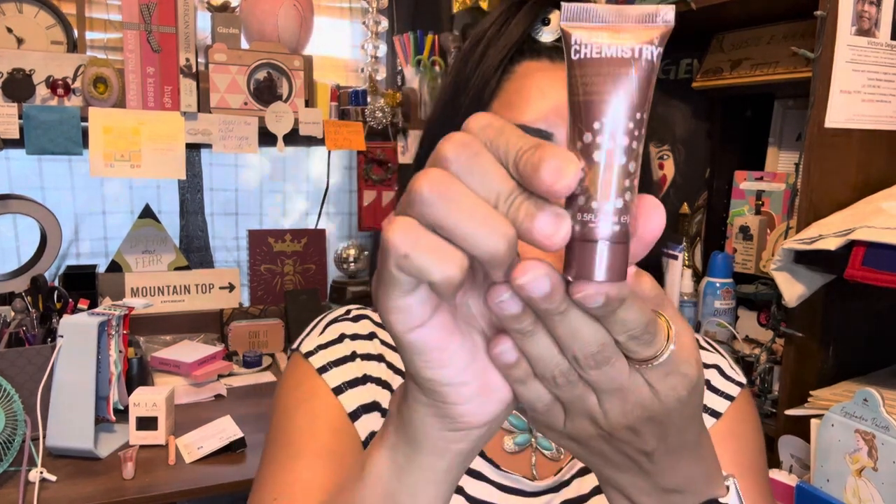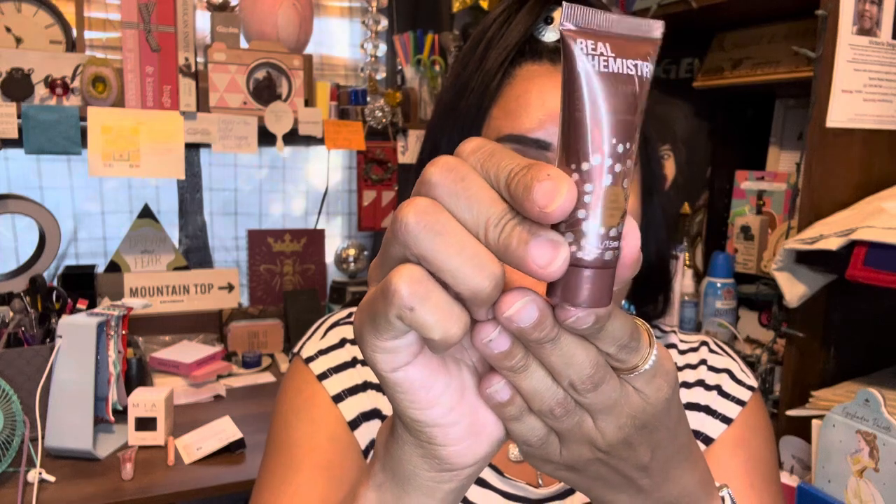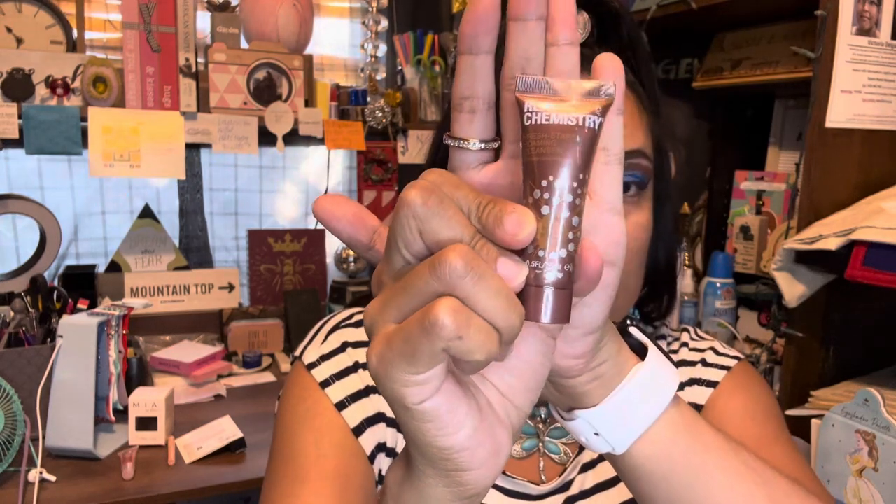I also got a Real Chemistry Fresh Start bromine foaming cleanser — that's what it looks like, just a little guy. I usually don't use face cleansers because they break me out, so I probably won't be using that. I'll probably give that away. I think I also have last month's Ipsy bag.